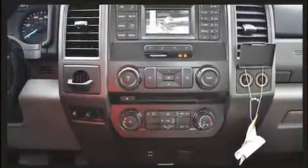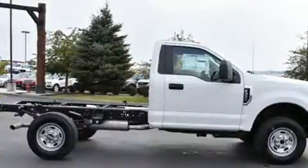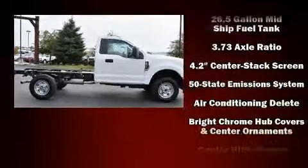The following features are included: a tachometer, a trip computer, an automatic dimming rearview mirror, fully automatic headlights, and more.